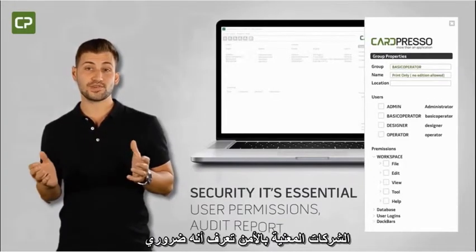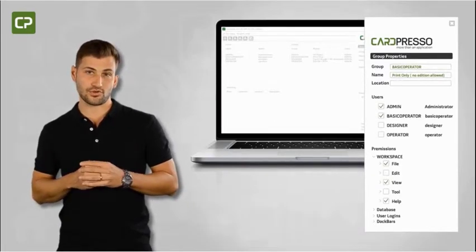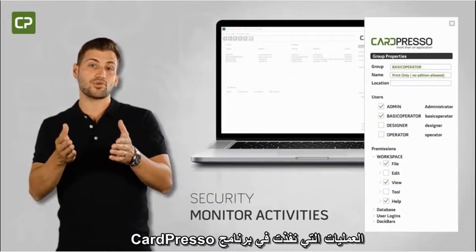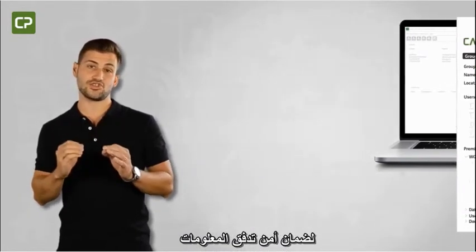Security-conscious businesses know it's essential to monitor who has access to your information flow. XL Edition's user permissions and audit report features allow you to keep track of the operations performed in CardPresso software to make sure your information flow stays secure.